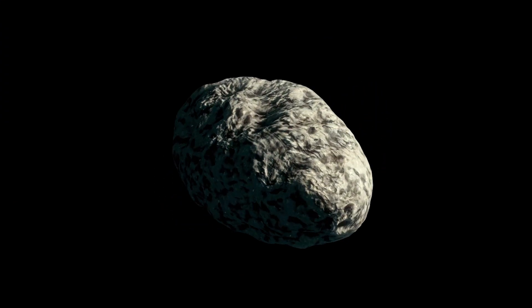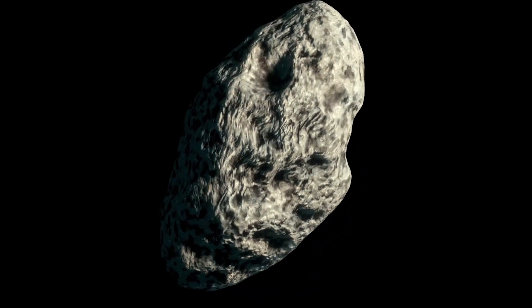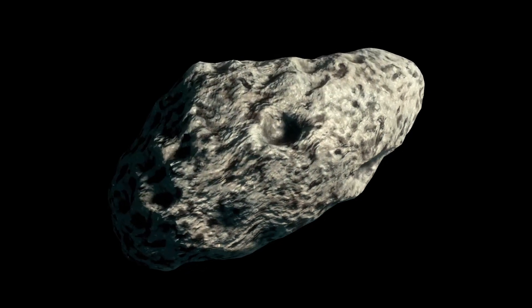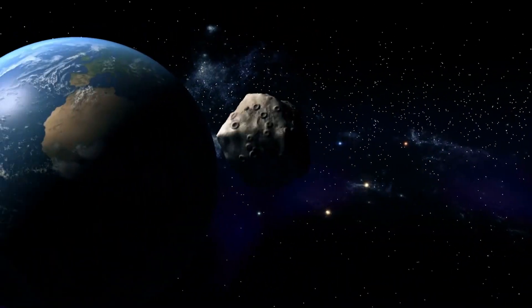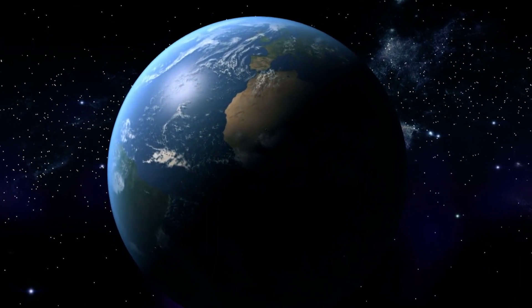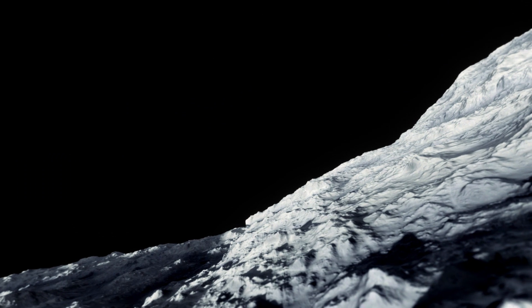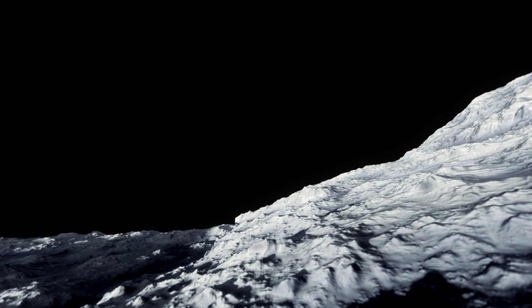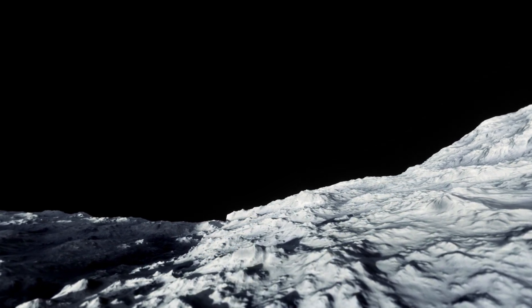2020XL5 is almost certainly a garden-variety bit of rock that went close to Venus and got perturbed into an orbit with a period very close to one year, says Bill Gray of Project Pluto. Aldo Vitagliano, a retired Italian chemist, said the orbit should remain stable for 2,000 to 4,000 years, but gravitational tugs would eventually move it into another orbit. So far, 2020XL5 has only been observed for a few weeks, and we may have to wait until more observations can be made to pin down its orbit.